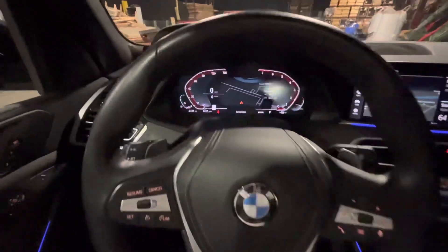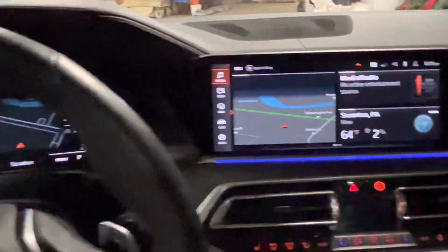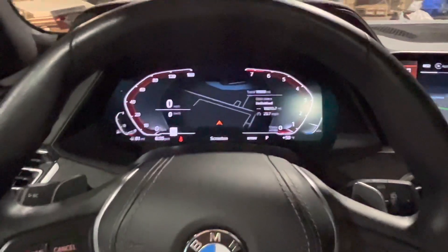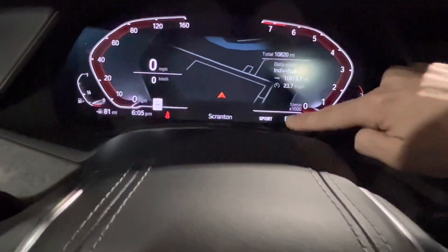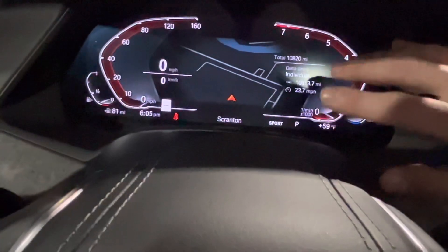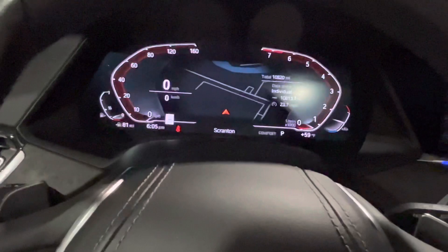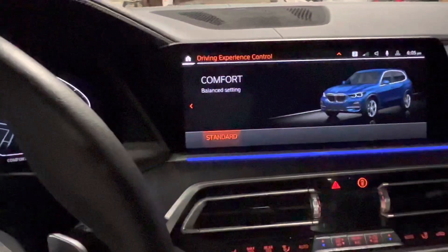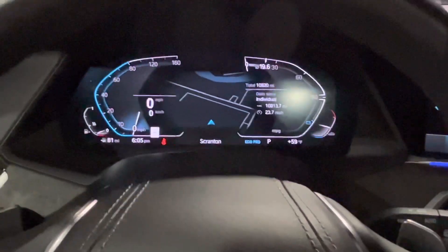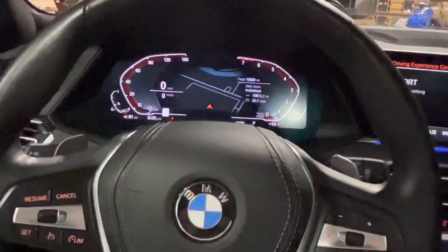One other thing I love is the full digital dash — everything is digital. My 540 was a 2020 and it was digital, but not fully digital. The silver or white lining was the only thing that was actually plastic. Now literally everything is digital. If we put it into comfort mode, it switches. If we put it into eco mode, it switches. And then of course if we put it into sport, it switches again. Three modes, which is beautiful — I love it.